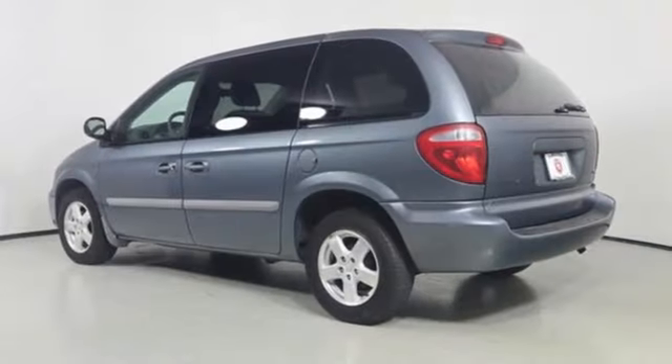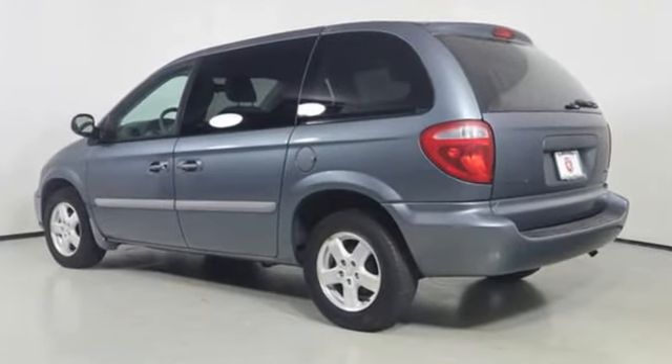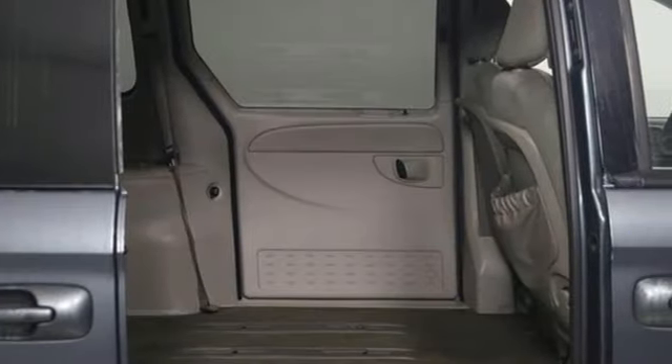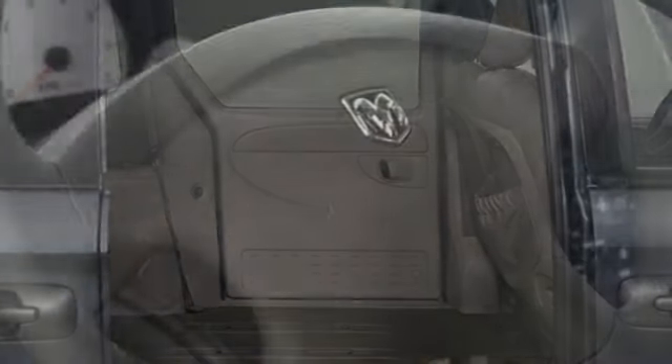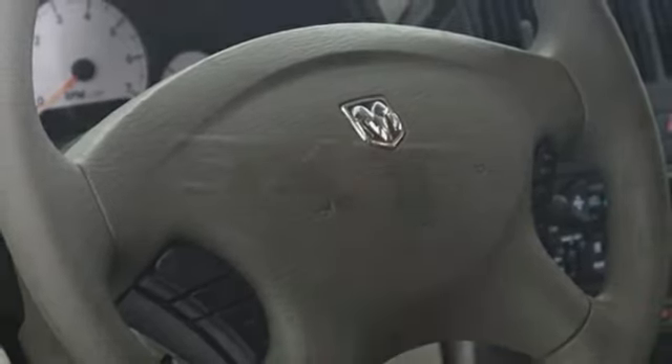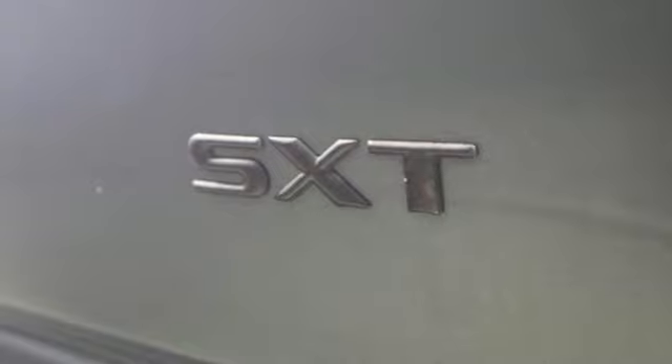And it comes with all the amenities you need: power heated mirrors, dual zone climate control, AM/FM stereo radio, power front windows, manual tilting steering column, automatic transmission, aluminum wheels, and a V6 engine.